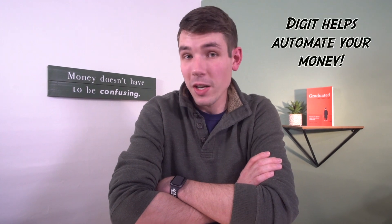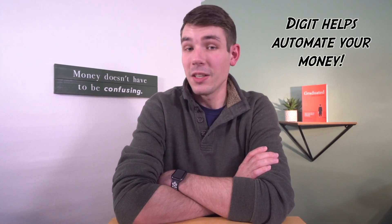In today's video, I review a new financial app called Digit. It provides FDIC-insured bank accounts with a debit card. And while the debit card doesn't come with a cashback benefit, the account is unique in that it helps automate your savings, investing, and bill pay, which is a huge benefit if you're a natural spender.